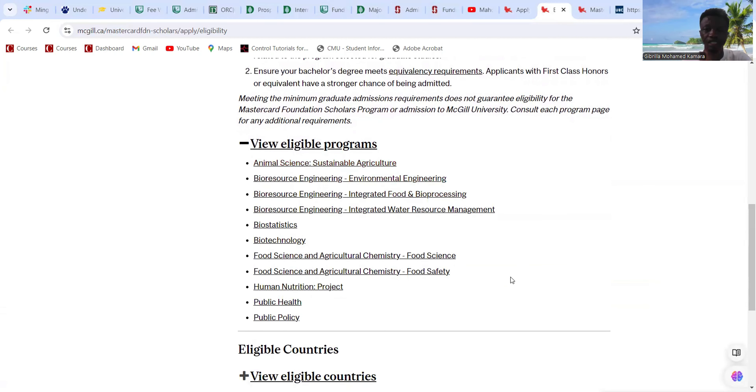The most important thing is that the scholarship is available. Reach out to ask which programs are eligible for the Mastercard Foundation at UBC. The eligible countries include Angola, Benin, Botswana, Chad, Comoros, Guinea, Ghana, Somalia, South Africa, Zambia, and all other Sub-Saharan African countries. You can also reach out via the contact email on the page, and check the timeline for joining in January.